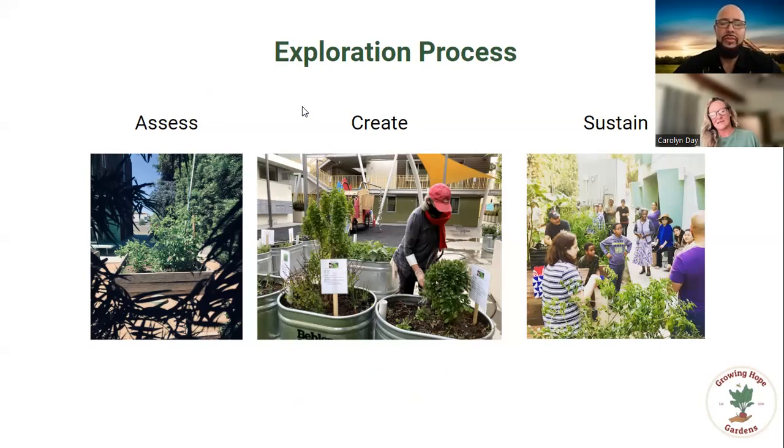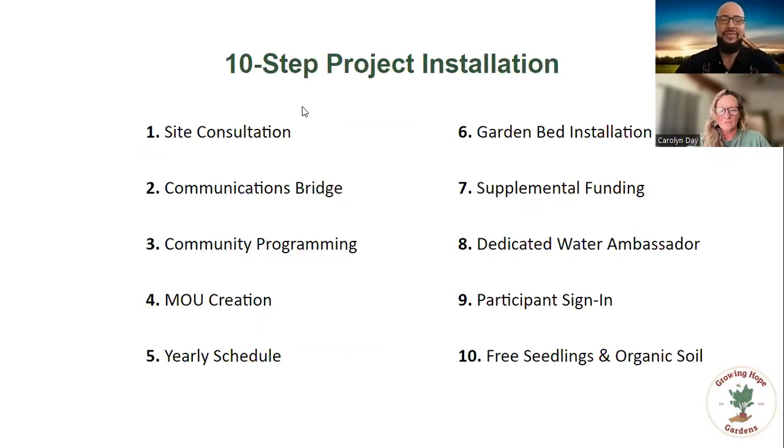The exploration process is fairly simple. We assess the site needs, the resident needs, and the community wants. We then create a plan and a budget on how to bring this to your property. Through our services, we help sustain the food-growing space and the food-growing community. Here's our 10-step easy project installation in more detail. Ramon, can you speak for a moment about how it was for Community Corp to create new food gardens at resident properties?